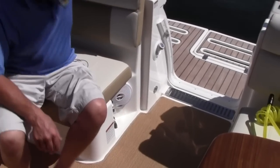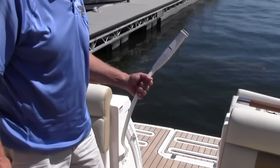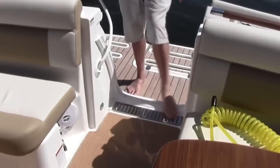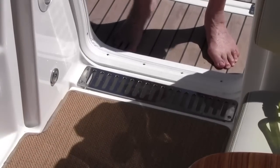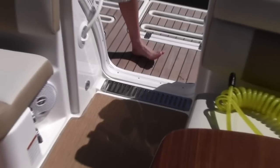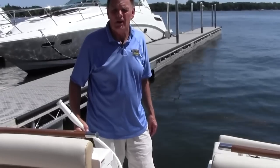Another nice feature is the stern shower that you can use after swimming — you stand out on the deck and hose yourself off. You'll also notice this grate here: it's a huge drain scupper area so that if you're getting on the boat wet, it drains right away. If you're in heavy following seas and take some water in here, it will take care of a lot of water out of the cockpit immediately.